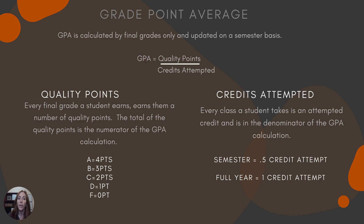GPA is a matter of quality points divided by the number of credits you've attempted. Every final grade that you earn earns you a number of quality points. We count everything cumulatively from ninth to twelfth grade. At the end of ninth grade first semester, it's just the quality points earned during that first semester; then each semester we keep adding more. An A is worth four points, a B is worth three, a C is worth two, a D is worth one, and an F is always worth zero points.